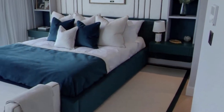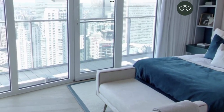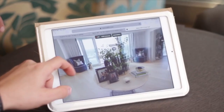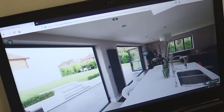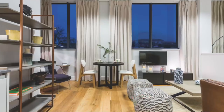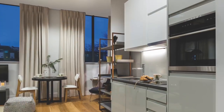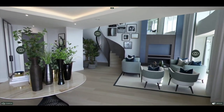The virtual viewings will give you an incredible understanding of the property and all its features. You can even have a number of people viewing from different locations at the same time. We have a range of apartments and homes available to view across London, so give us a call or visit the website and we'll look forward to taking you on your tour.